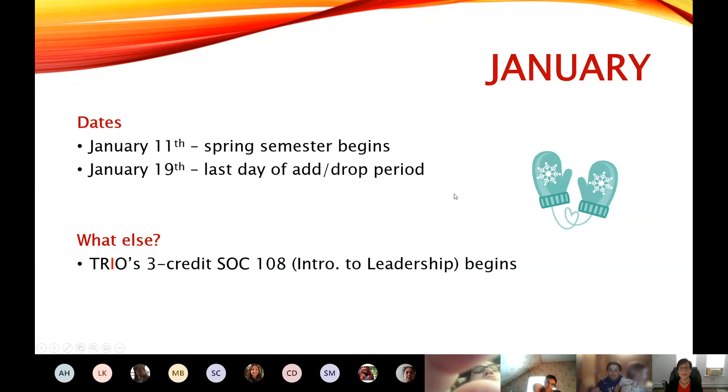The spring semester begins January 11th. The last day of the add/drop period for that semester is January 19th. Something really awesome that TRIO offers in the spring is a three-credit SOCH 108 — that designation might change this year, but it's an intro to leadership class. We'll be in touch with all of our TRIO students about that class. And it is free for TRIO students — so three free credits that can count as either a general elective or a social science elective.